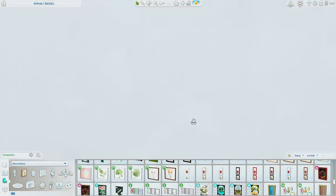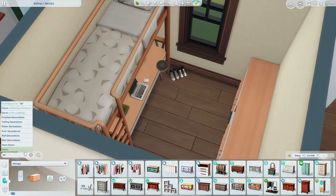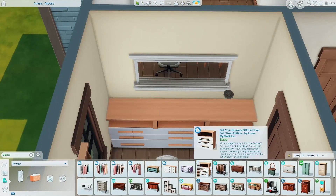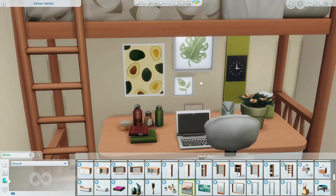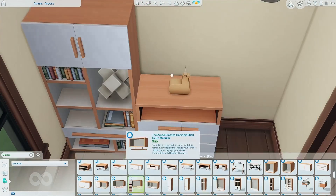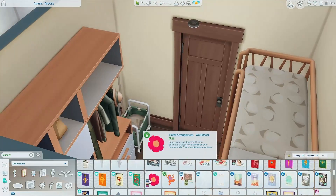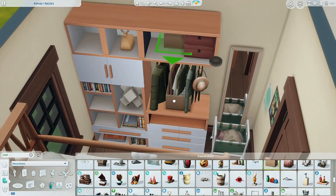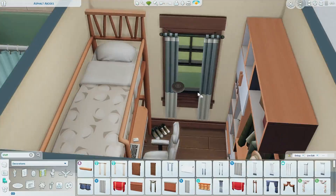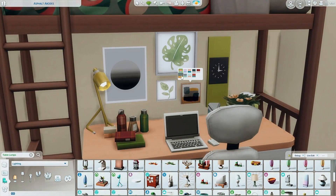I honestly low-key wish I had this room in real life. It's just so cute, compact, and cozy with all of the clutter. It's just a beautiful room — I wish I had time to spend in it. I also utilized the Dream Home Decorator wardrobes; I don't usually use them because I find the sectionals and the snapping a bit weird, but they worked and freed up some space in the room.